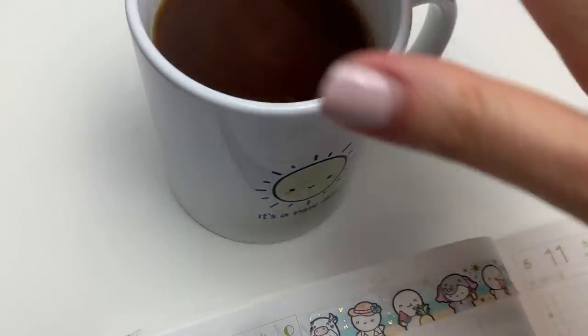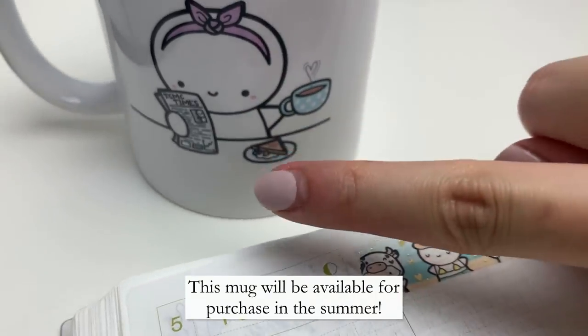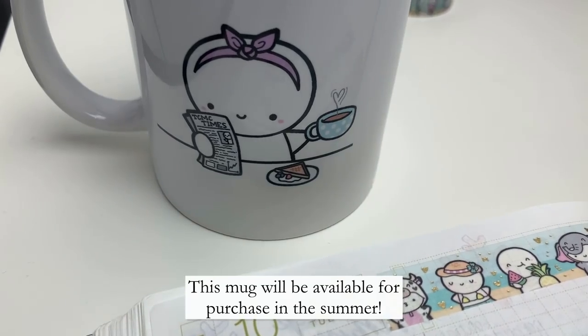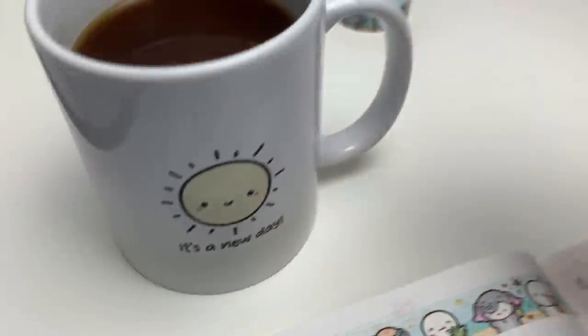I have my coffee here. This is a very special mug because it has a little emoji that's reading the paper, and on the back it says 'a new day' — I think that is so sweet.